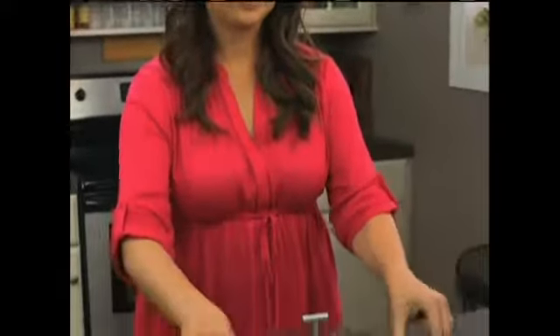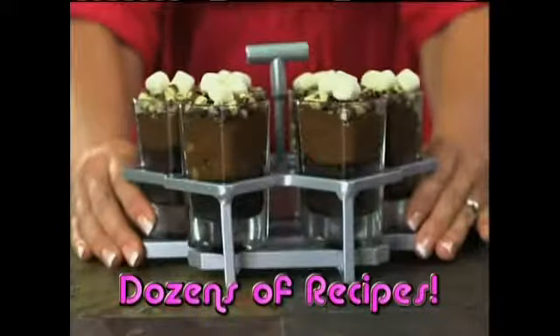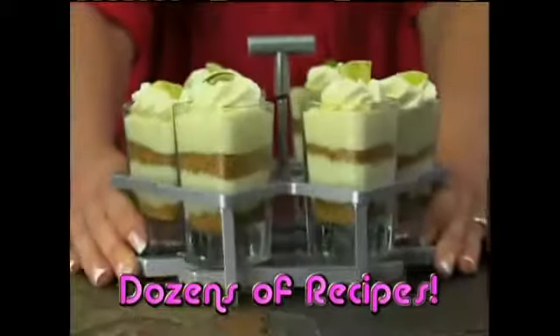Hot Shots are shot glass-sized dessert makers with a special holder that can go from oven to table to fridge. Just fill with your favorite mix and place in the oven to make everything from brownie blasts to key lime pie.